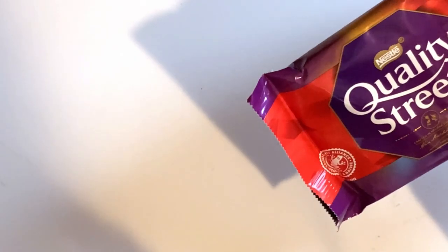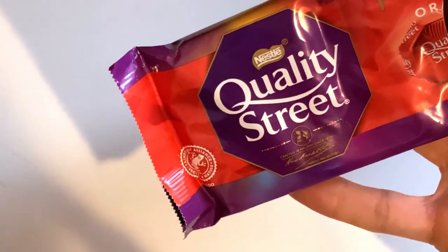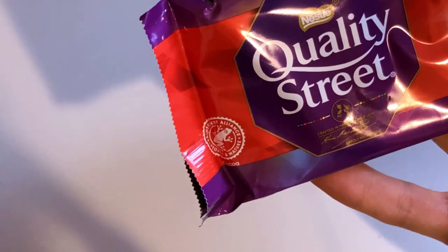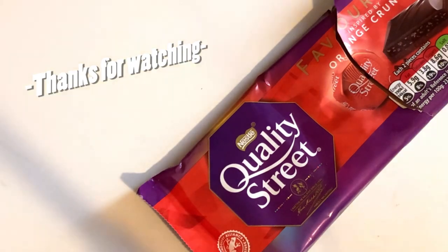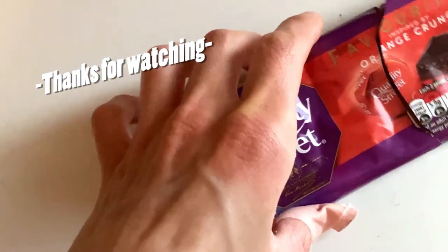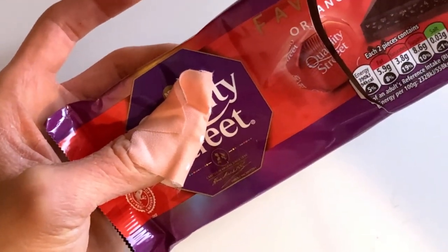Not bad for my first time tasting this — I might need to check out those other Quality Street products. Good chocolate. Next time I'm gonna check out something more different, maybe some bootleg stuff. Who knows. Bye.